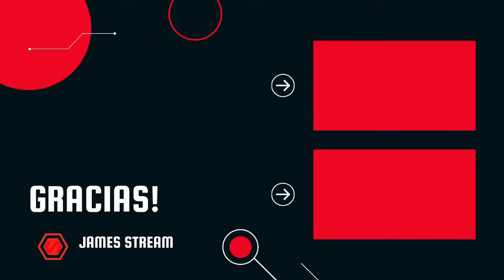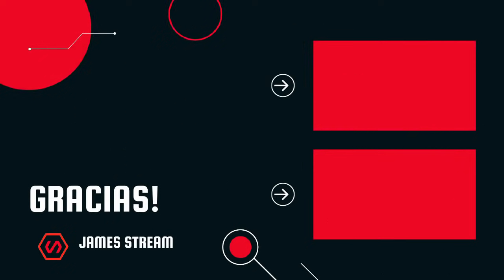Enhorabuena, miembro de las Infos, por haber llegado hasta el final de este vídeo. No te olvides de suscribirte y dejar like si te ha gustado el vídeo de hoy. Mira este vídeo para entender cómo funciona el reglamento de la Fórmula 1, o esta lista de reproducción para no perderte ningún vídeo como este. Cuídate mucho y nos vemos la próxima.